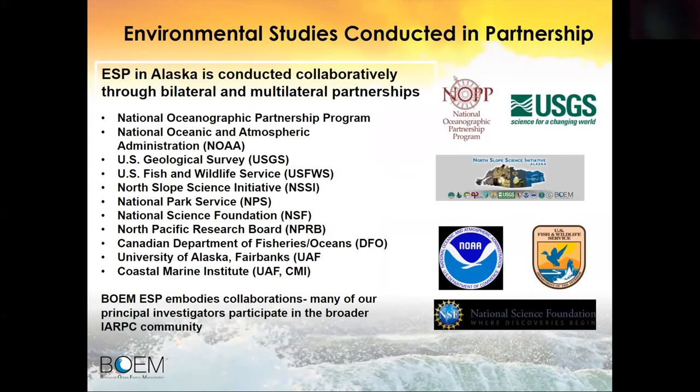Partnerships are key. We oversee scientific research through contracts, cooperative agreements with state institutions including universities, and inter- and intra-agency agreements. We're strong participants in the National Oceanographic Partnership Program — both the MARES project and the AMBON project are part of that — and we have long-standing relationships with NOAA, both the National Marine Mammal Lab and National Marine Fisheries Service, USGS, U.S. Fish and Wildlife Service, and our partnership with the North Pacific Research Board as they embark on their integrated Arctic research program.